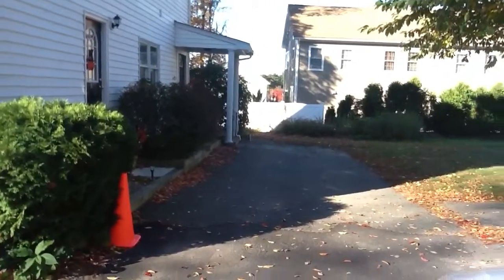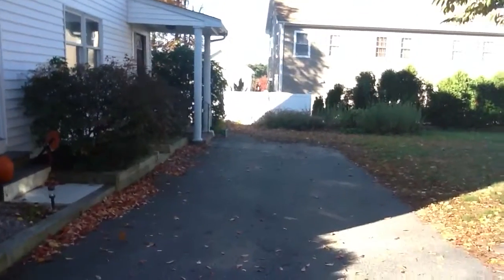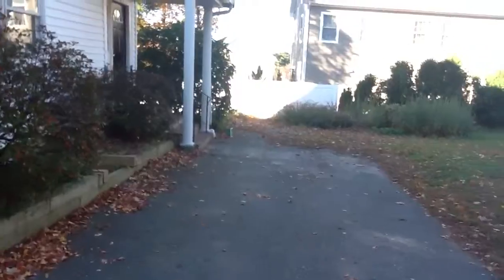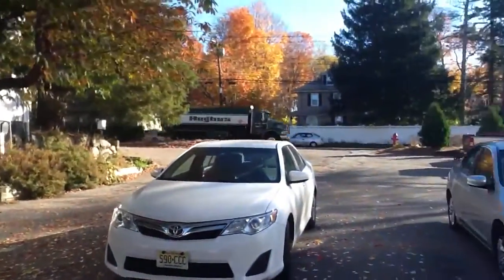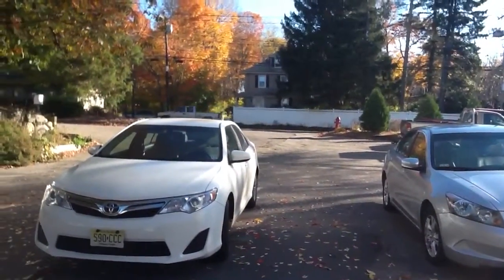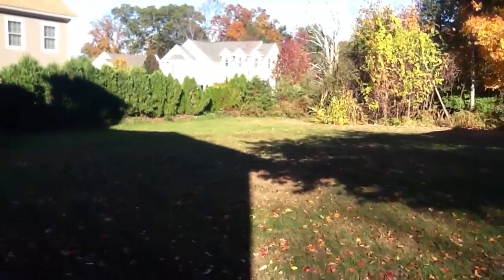Welcome to 2222 Washington Street. This beautiful bi-level home has been renovated extensively. Here we are on Washington Street, this is Route 138 in Canton. It is a busy street, however this is really set back and there's also a lot of yard space.